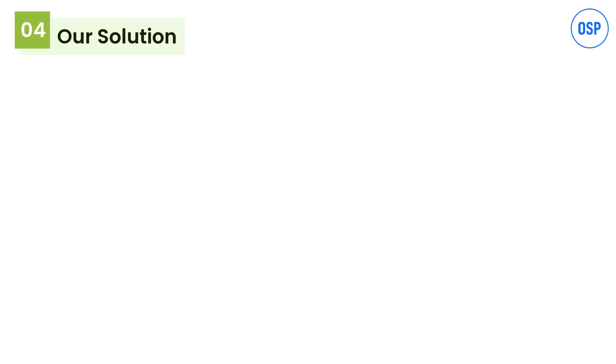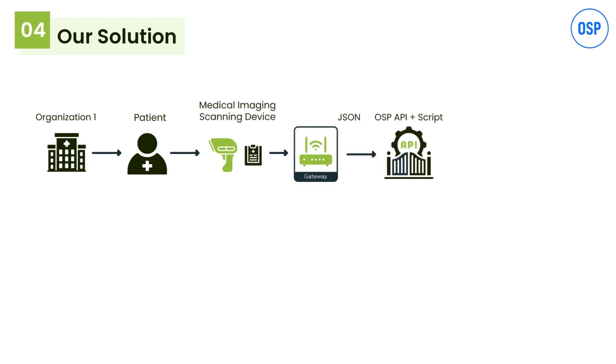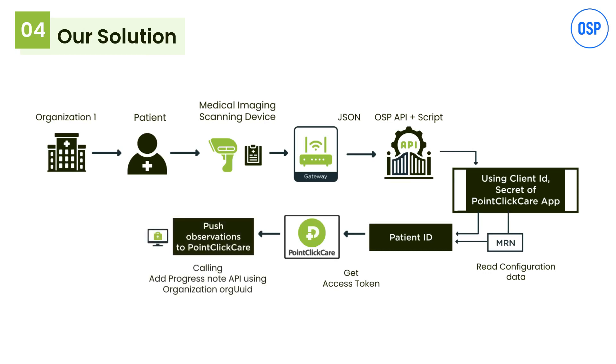OSP resolved this by creating a script for EHR integration via API. First, an app on the Point Click Care server was created, then providers downloaded the app from the Point Click Care marketplace and got a subscription. Meanwhile, OSP's developers built a custom application to connect both the EHR and the client's gateway. OSP also built an API for the client gateway so that data from there is sent via the custom script. Security and privacy of data were maintained using an SSL certificate, as Point Click Care has two-legged authentication.